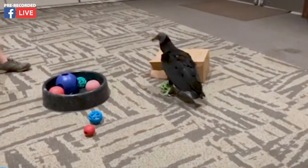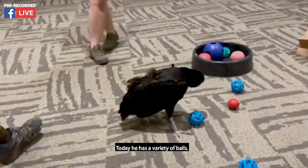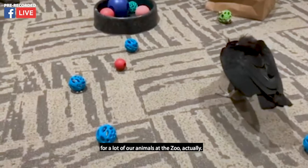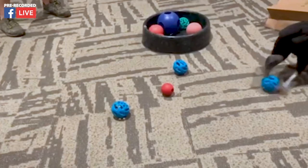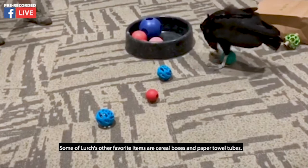What kind of toys does he have today? He has a variety of balls — most of them you can find at your local pet store. We use a lot of things that would be considered dog toys for many of our animals at the zoo. These balls were found at a pet store on clearance at Christmas, and we use a lot of those kinds of things for our animals. Some of Lurch's other favorite items are cereal boxes and paper towel tubes.